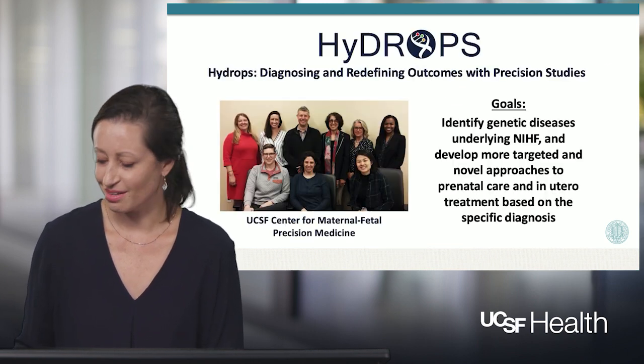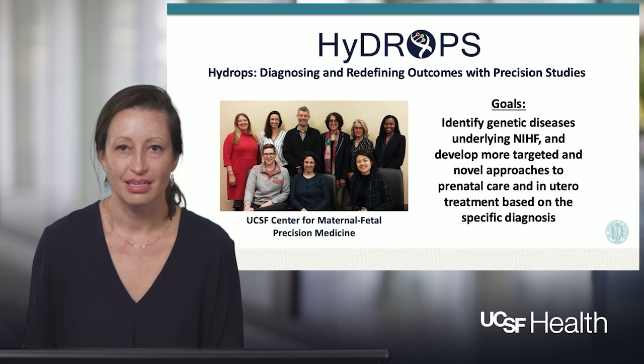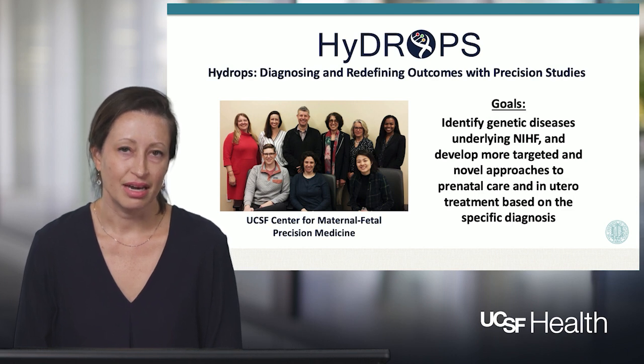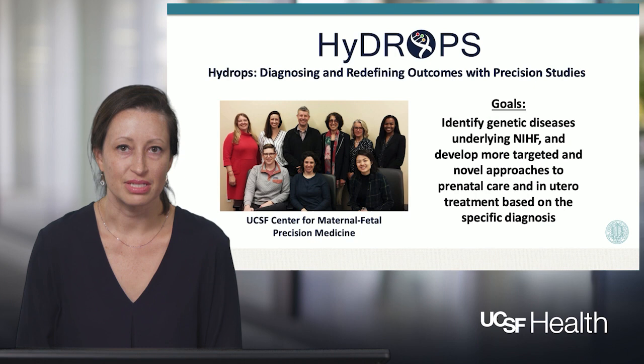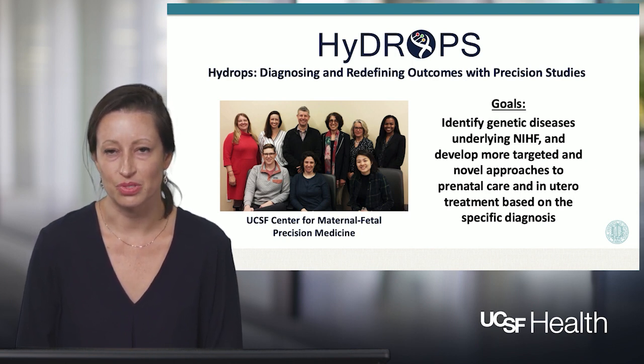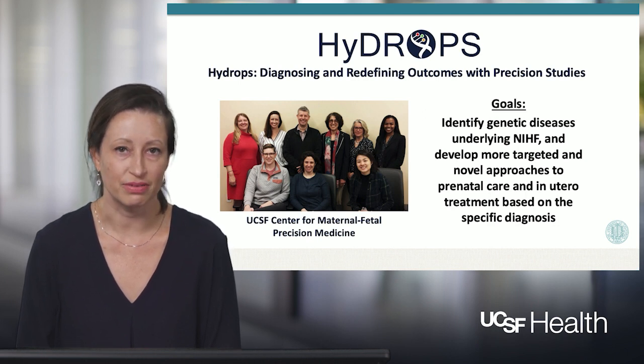Our group at UCSF is focused on understanding in much more detail what causes non-immune hydrops. The acronym for our study is HYDROPS, which stands for Hydrops Diagnosing and Redefining Outcomes with Precision Studies. The goals of our group are to identify genetic diseases underlying non-immune hydrops and develop more targeted and novel approaches to prenatal care and in utero treatment based on the underlying specific diagnosis.